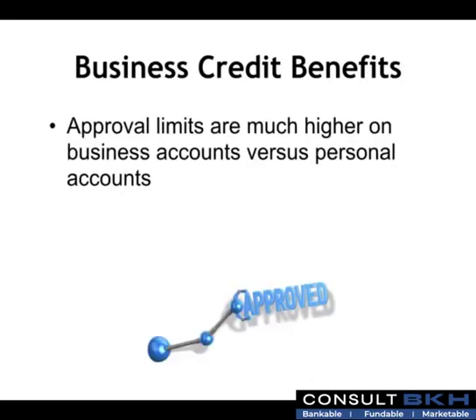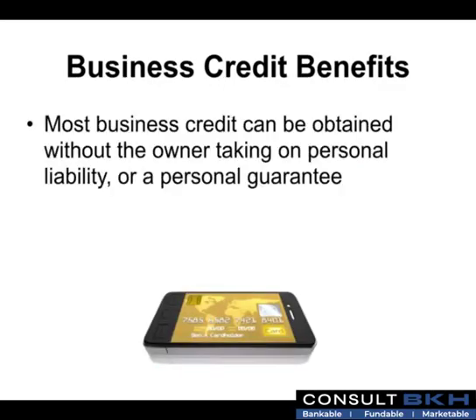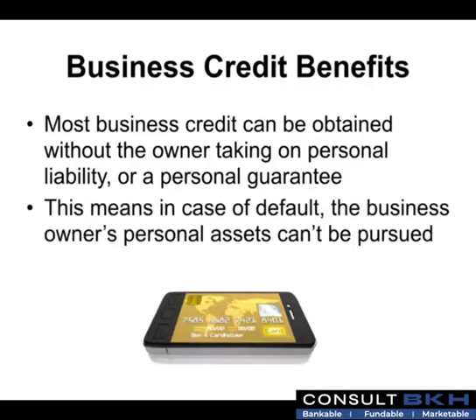Approval limits are much higher on business accounts versus personal accounts. Per the SBA, credit limits on business cards are usually 10 to 100 times higher than consumer credit. One reason most business owners love business credit is that most business credit can be obtained without the owner taking on personal liability or a personal guarantee. This means in case of default, the business owner's personal assets can't be pursued.